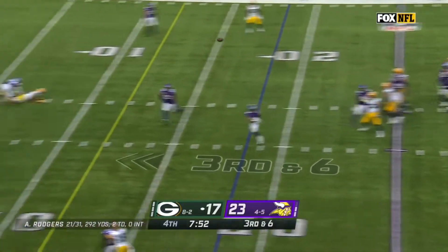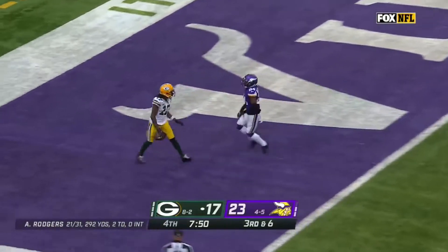Third down — another blitz coming. Rogers sees it, fires at him. It is open for the touchdown.